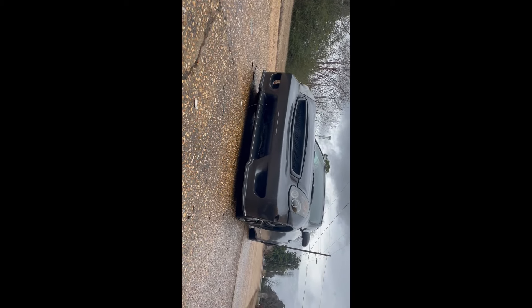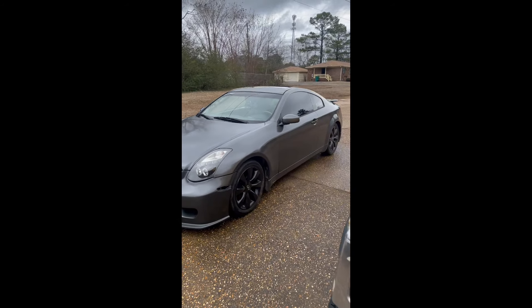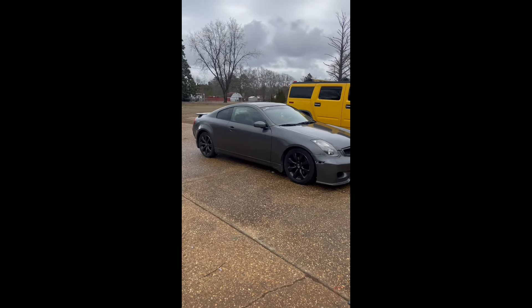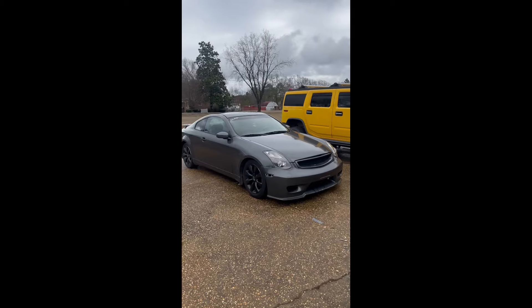We have a sunroof — it doesn't currently work because it's stuck, but it'll open a little bit. I gotta fix that. The carbon fiber steering wheel, seat covers, and especially the lights are probably my favorite part. The lights and the iPad screen really make the car at night — it feels like you're riding in a spaceship. The backseat has some junk back there — it's a small coupe. The car is lowered a little bit, definitely lower than stock ride height.